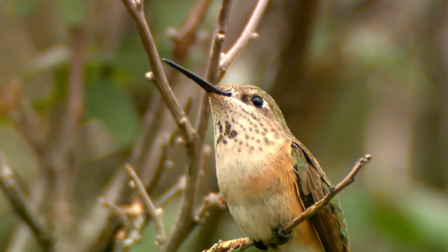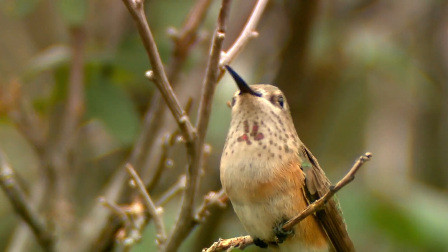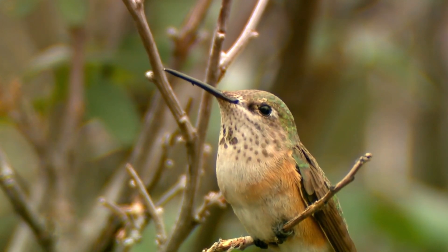Plants provide food for herbivores, shelter for animals, and help make the air clean by absorbing carbon dioxide and releasing oxygen.